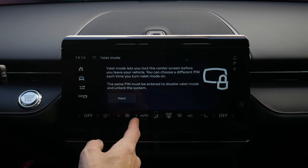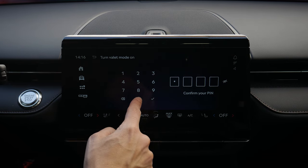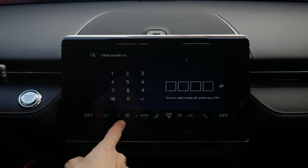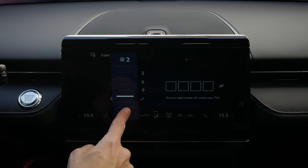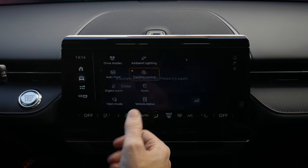Valet mode is still there — it essentially locks the screen out. You set a four-digit PIN, and that locks everything out including audio. Climate still works though.